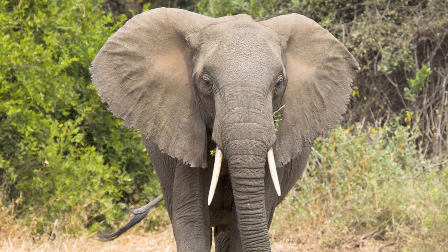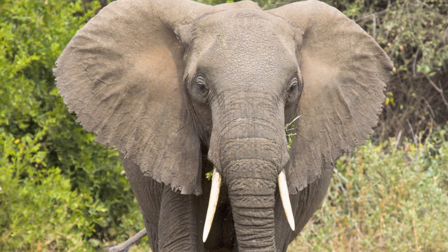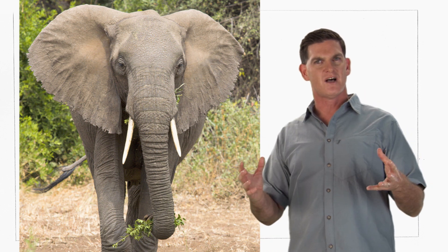Elephant! Big elephants use their ears to make themselves look bigger so they can scare off other elephants or even meat-eaters like lions. And elephants also use their ears to cool themselves off.